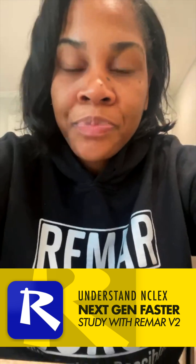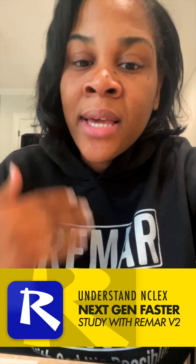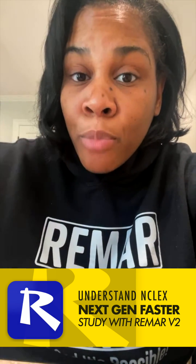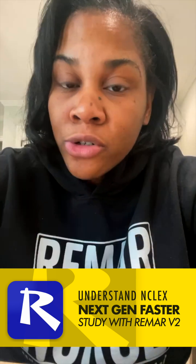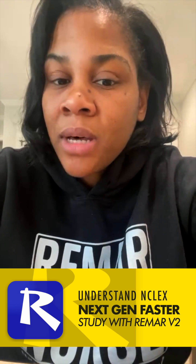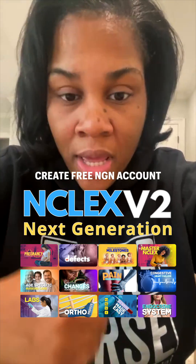Nursing school curriculum does not necessarily have to match the NCLEX. What's happening is a lot of nurses are graduating but they're not ready to take their state board exams. Whether you're a registered nurse or practical nurse, please get in the V2, because the content in the V2 was on next gen NCLEX.